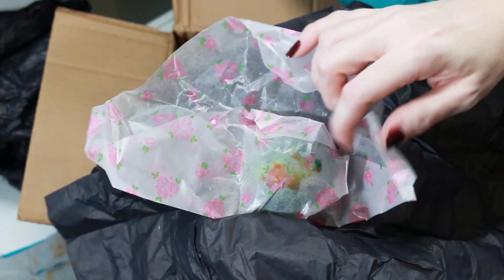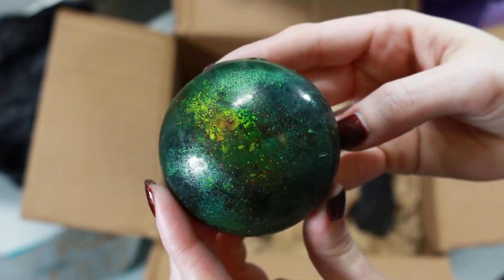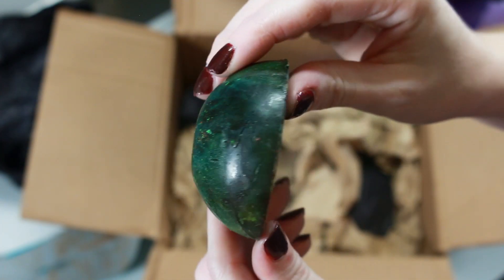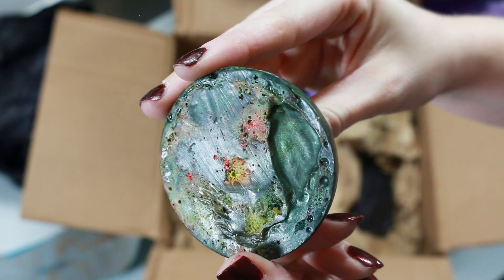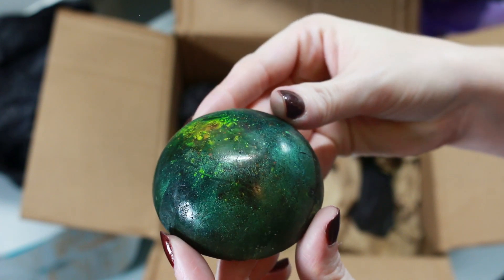Next up is a soap called Nebula and it retails for $4.95. It's shaped like a dome and it's so gorgeous — the colors mixed in there. It has a scent description of lime leaf and wild strawberry blossom oils. Pairing lime with strawberry goes together really nicely; they're two scents you don't really see together very often but it smells so good, and I just love the look of it. I could just stare at this all day, it's so pretty.